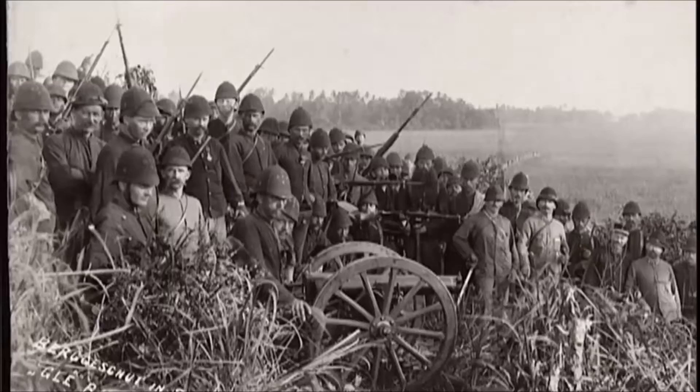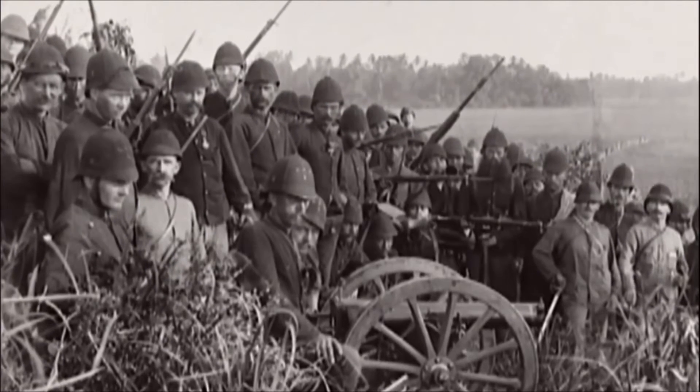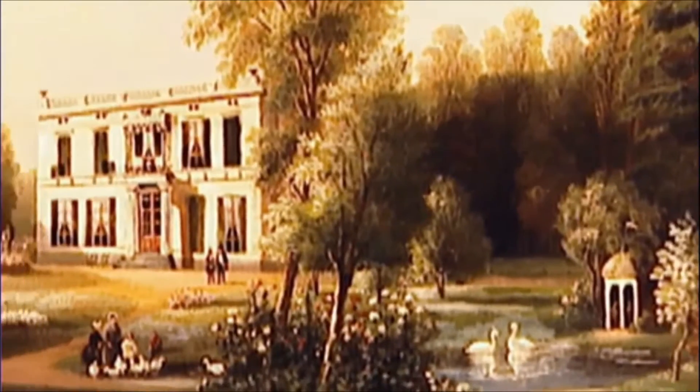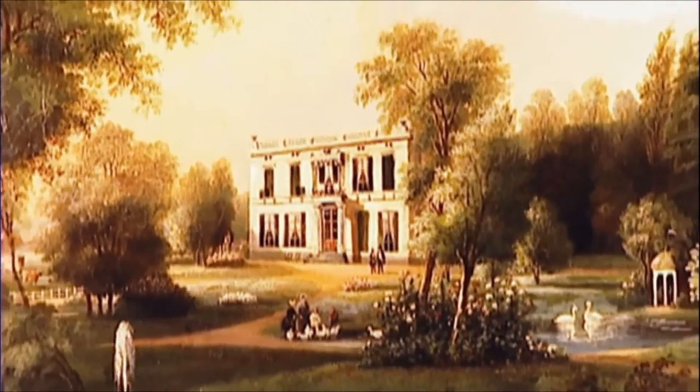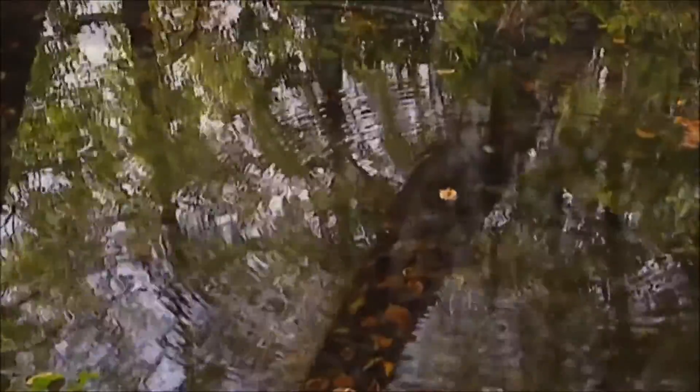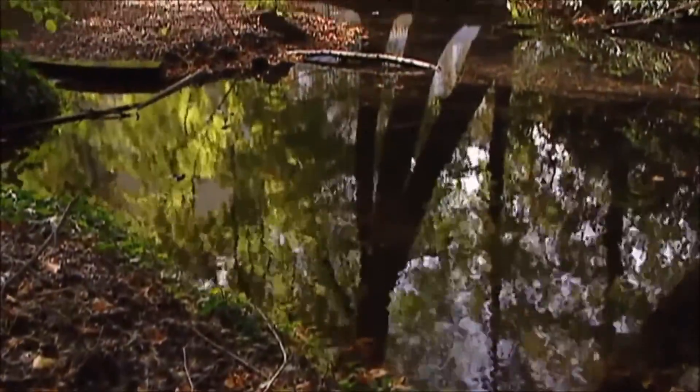Until then, proper care for senior citizens did not exist. For this purpose, King William III gave his own estate to the Dutch government on the one condition that the estate would never be used for any other purpose. The Dutch state accepted the gift and the colonial military invalids home Bronbeek was founded by royal decree.